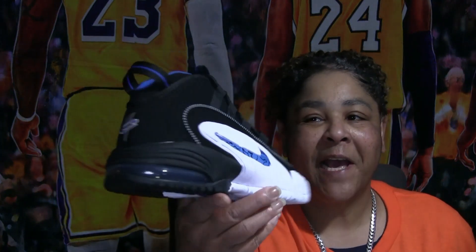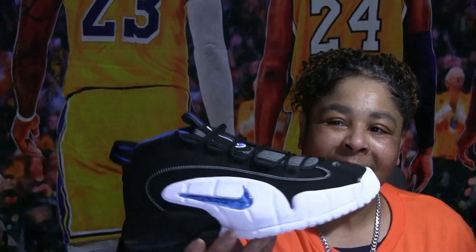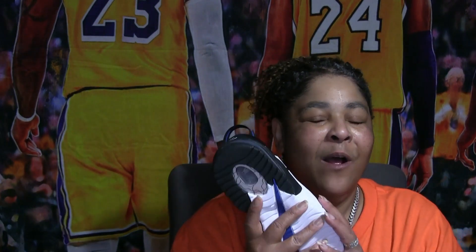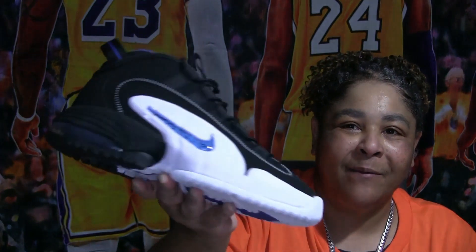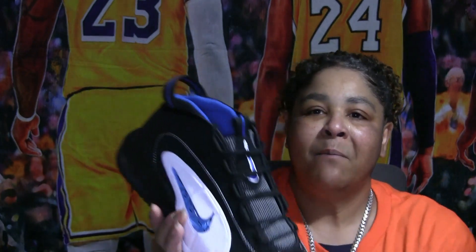I got my Pennies — gotta get the Pennies. Penny was one of the hype ones back in the day. They had the Penny bobblehead and some of the greatest commercials — like Grandmama, the Penny bobblehead, Jordan with all his different commercials with Spike Lee. All that marketing and advertisement — they don't even do that stuff anymore, at least not like they used to.